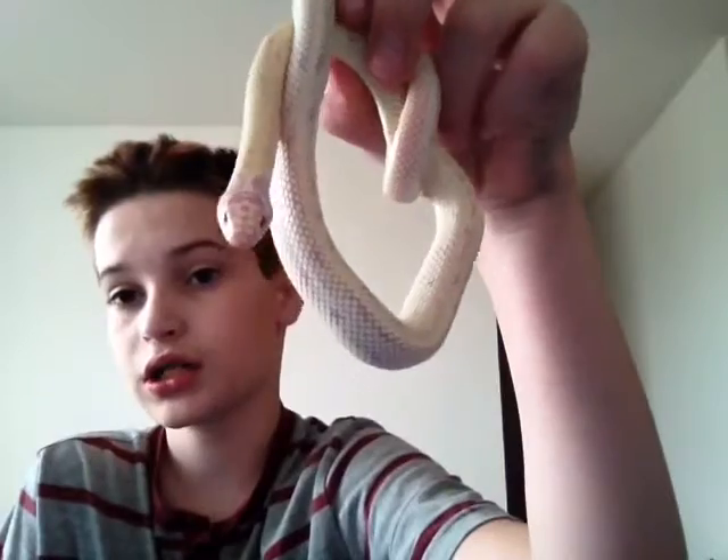Hi guys, Rubyxotics here, and today we're doing a best reptiles, or starter reptiles. Today we're doing it on the kingsnake. This is Joe, my high white albino kingsnake.